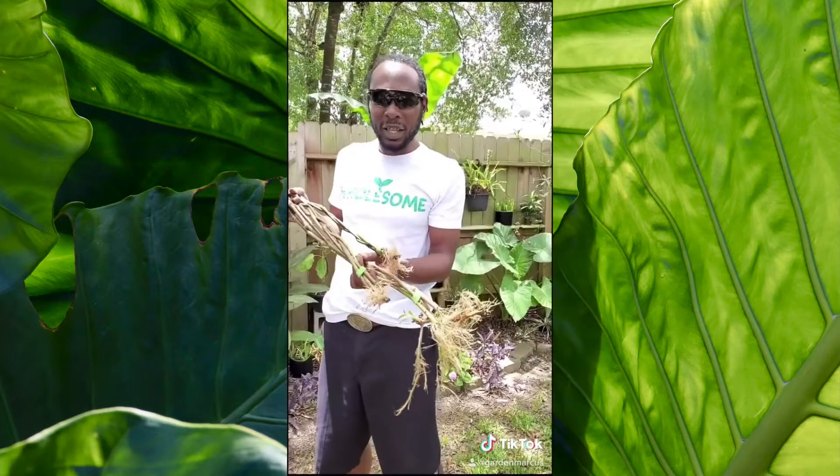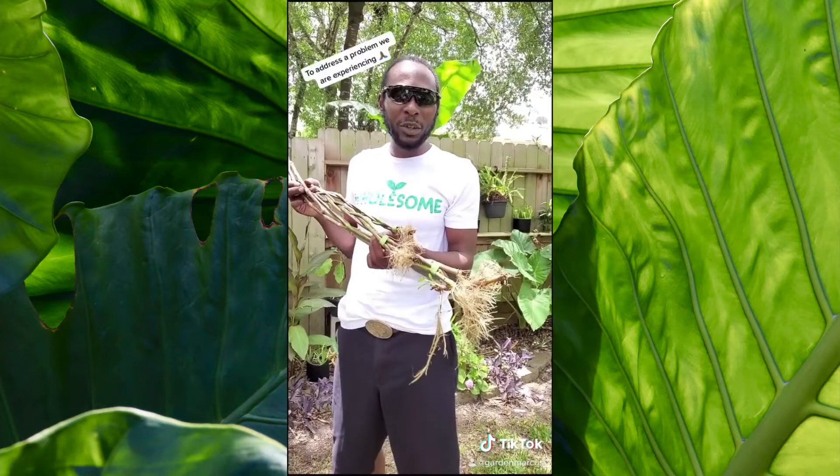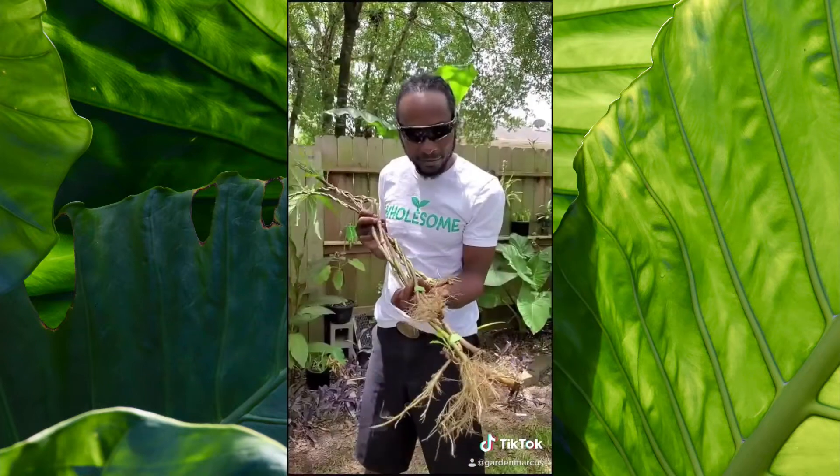Just like plants, if we want to maximize our potential, we need to stop and look at our roots every now and then. Good roots.